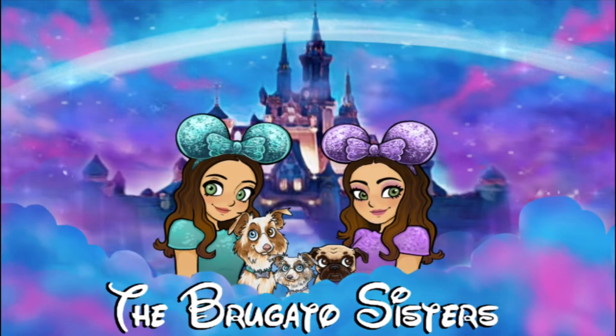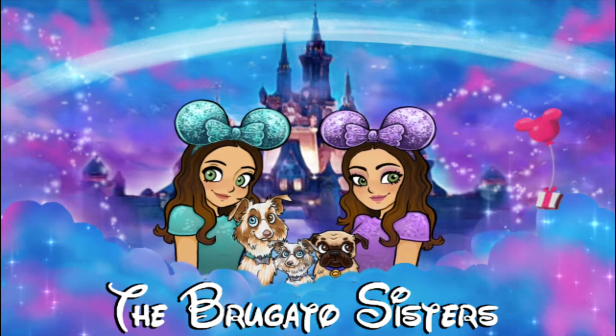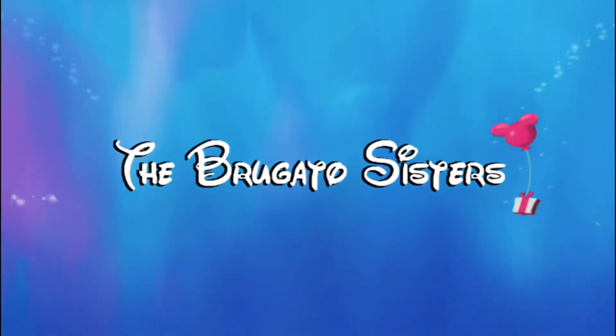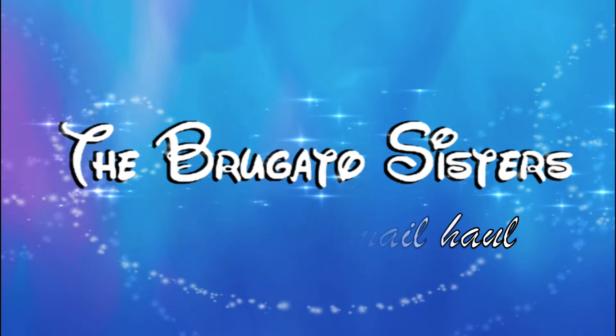Hey guys, I'm Taylor. And I'm Kaitlyn. And we're the Vergara Sisters. So we have a really exciting video for you. We got a lot of Disney items.